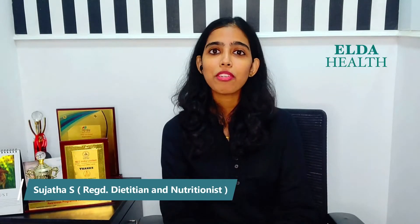Welcome everyone. I am Sujata, a registered dietitian and nutritionist based in Chennai. Helping people make the right kind of food choices is what I do. Now, what exactly should you do to ensure that your gut bacteria has the appropriate environment to grow?